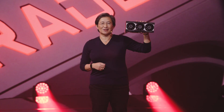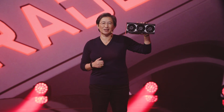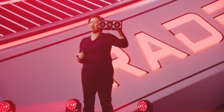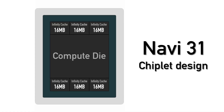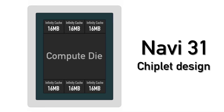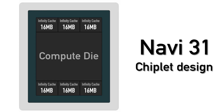Now, with the upcoming RX 7000 series graphics cards, AMD is bringing the chiplet technology to the GPU space. It will look something like this — a compute die packaged together with a bunch of smaller dies, housing the Infinity Cache and memory controllers to make a single GPU while keeping the production costs low.